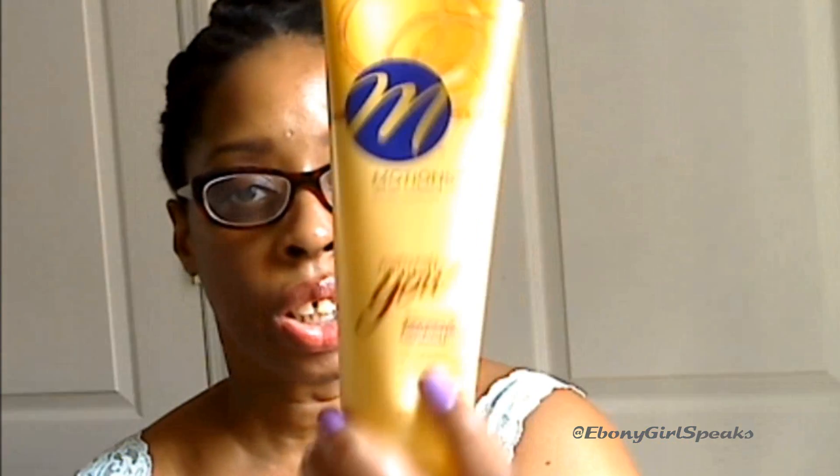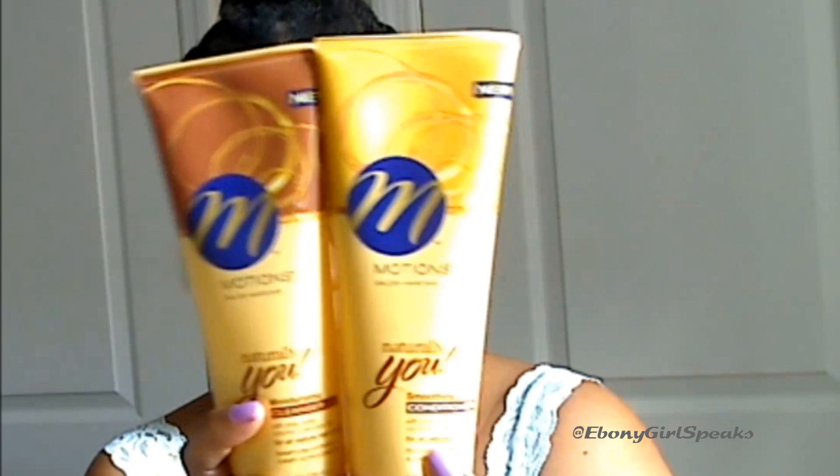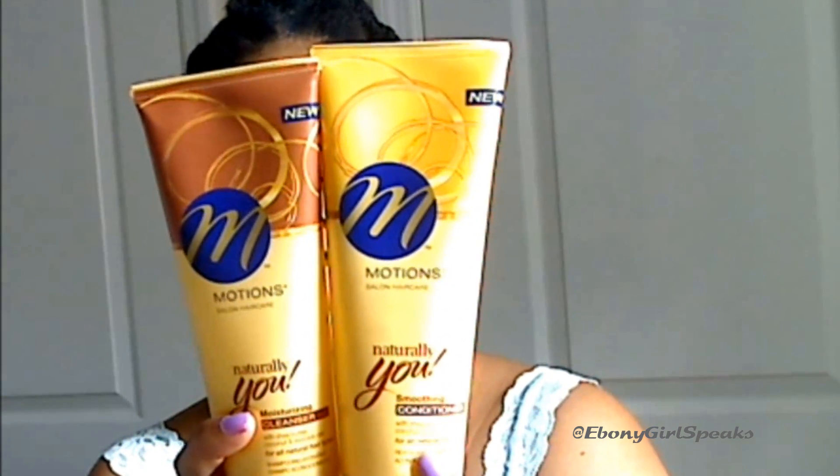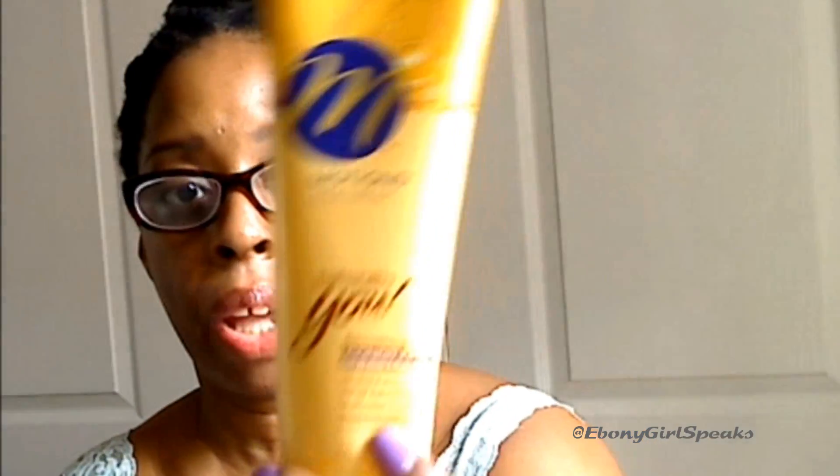This conditioner is really what makes this duo a win for me. I wouldn't always keep the shampoo in my stash, but I will definitely make sure I have this conditioner in the stash all the time. I really, really like it. It's very thick — you only need a little bit of this stuff. I'm usually very heavy-handed with products, but I tried to control myself with this one.